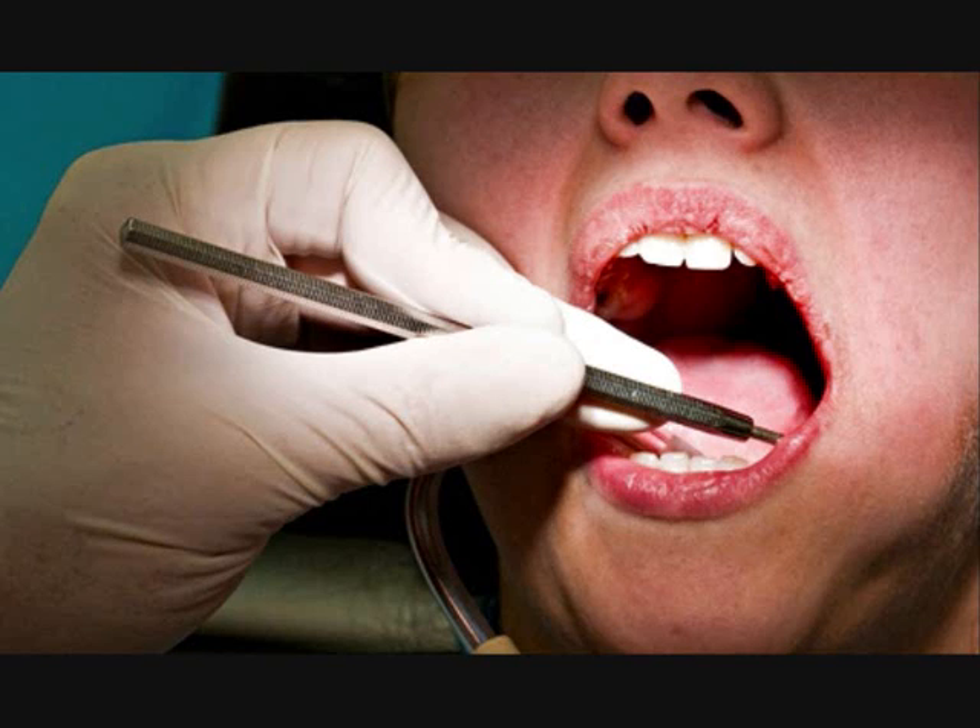The new treatment: electrically accelerated and enhanced remineralization. Scientists have developed a new pain-free filling that allows cavities to be repaired without drilling or injections. The tooth rebuilding technique, developed at King's College London, does away with fillings and instead encourages teeth to repair themselves. Tooth decay is normally removed by drilling, after which the cavity is filled with a material such as amalgam or composite resin.